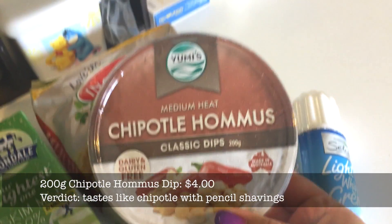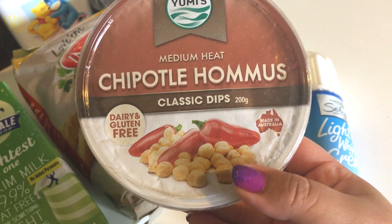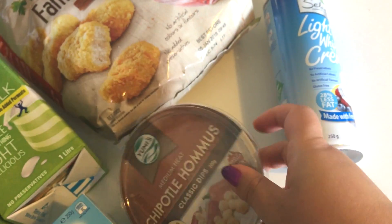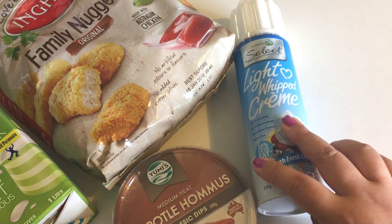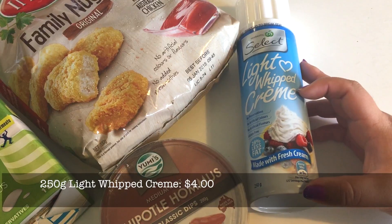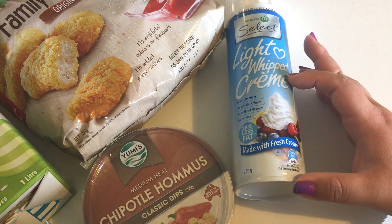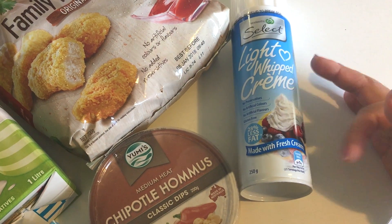And this is new — I've not seen this before. It's a Yumi brand medium heat chipotle hummus, which looks really tasty. I hate hummus because it tastes like pencil shavings, but I love chipotle so I'm really interested to try this. I bought some crackers to try with it as well that I'll show you later. And then just a can of light whipped cream. We still have about half a can left in the fridge that I use for coffee every day, but we've also got three leftover scones from the high tea on the weekend and we've got some jam, so we'll probably use the whipped cream.